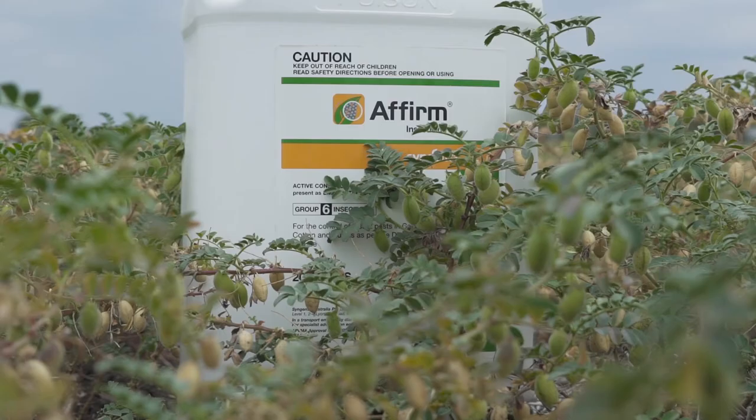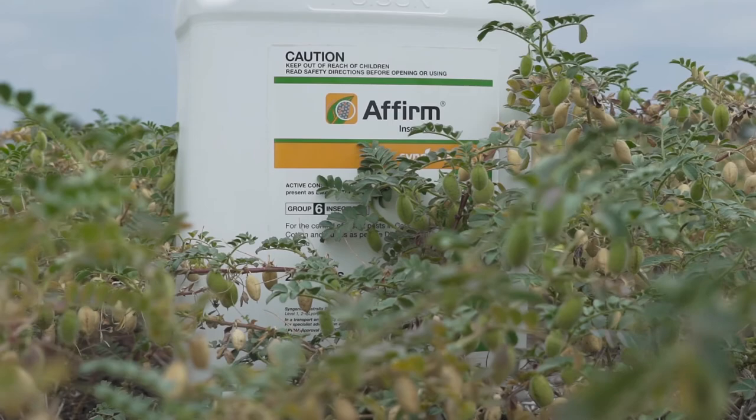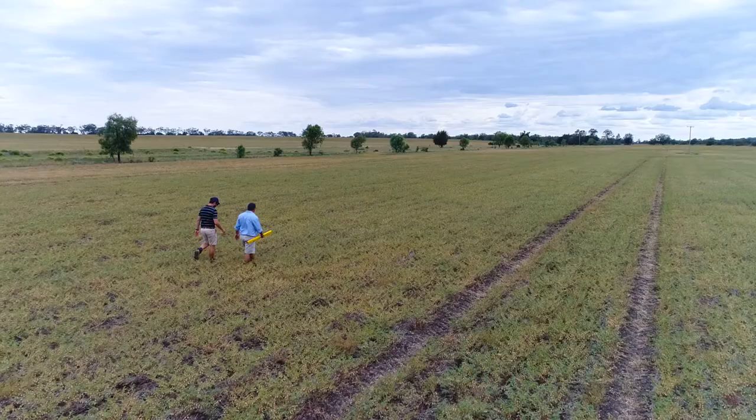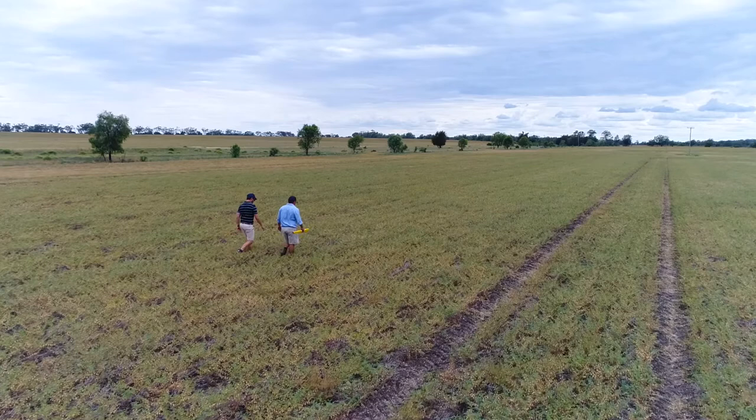This season Affirm has been a flexible and reliable alternative which has given us confidence. I'd have no hesitation in recommending Affirm to other consultants and growers. Affirm's giving us a good early season option when we're quite often struggling to control those early pests with SPs. It's robust, it's economic now, so I find it a highly attractive option.